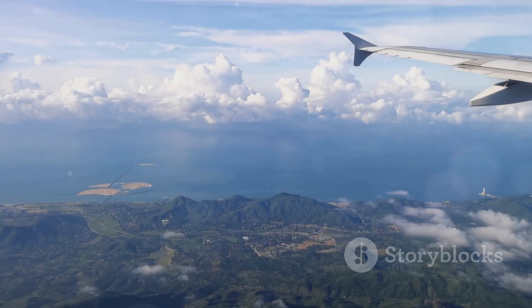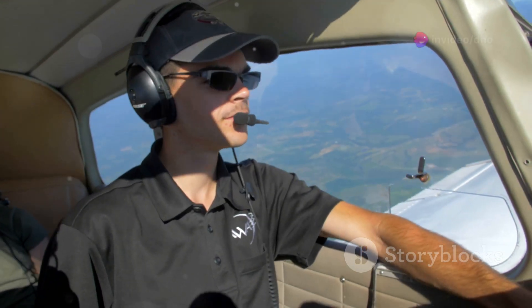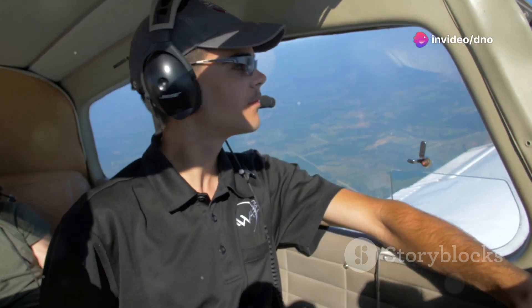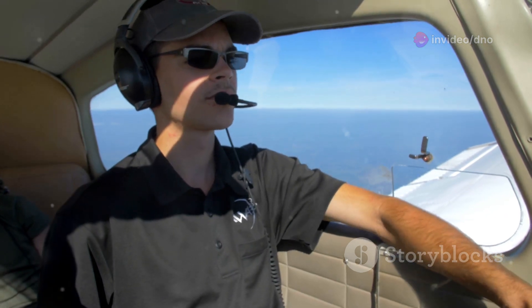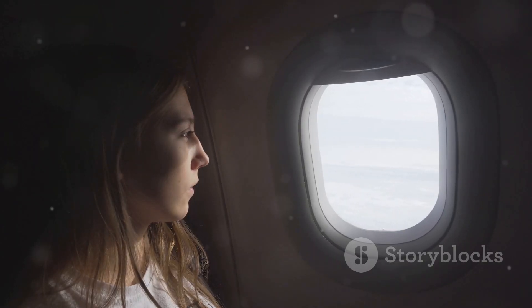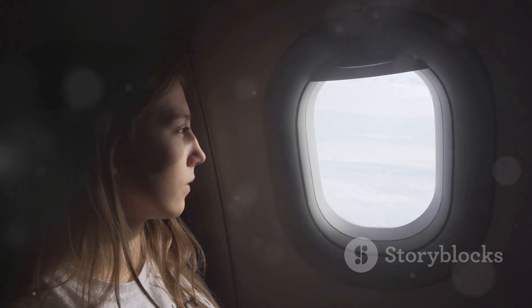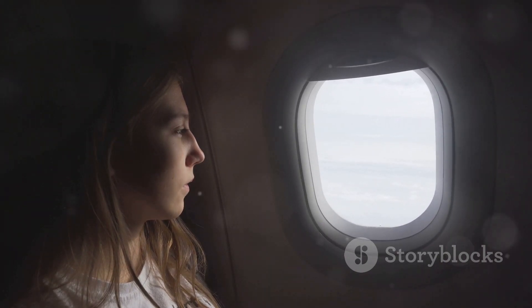While the vast expanse of the Pacific may seem like a formidable obstacle, it's reassuring to know that airlines and pilots are equipped with the knowledge, tools, and experience to navigate this challenging airspace with the utmost care and precision. The next time you're soaring above the Pacific, you can sit back, relax, and appreciate the incredible science and ingenuity that makes modern air travel possible.